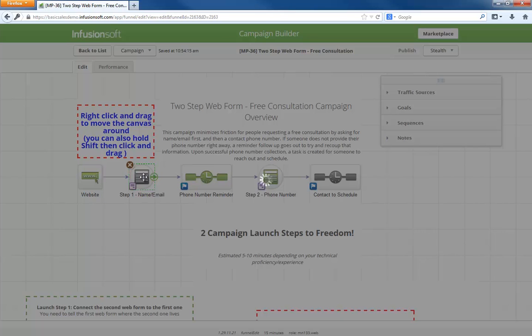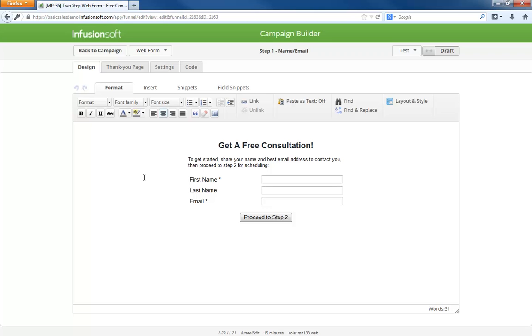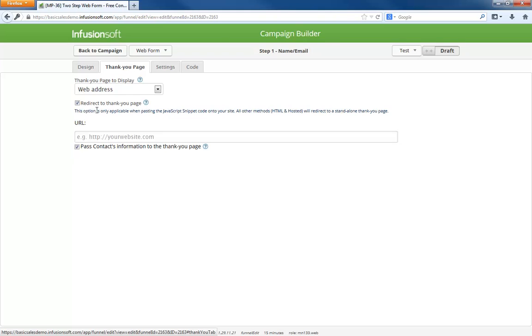The campaign starts when someone goes to your website and provides their name and email. The thank you page will be pointing to the second form. Connecting the second form to the first one is easy because you just copy and paste the second form URL right here. This pass info box ensures that the second form knows who is providing their phone number.